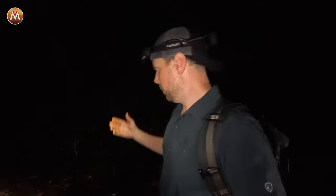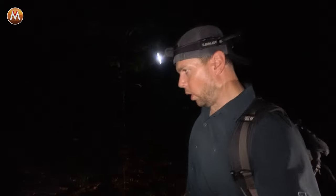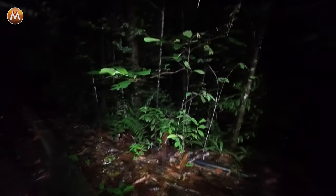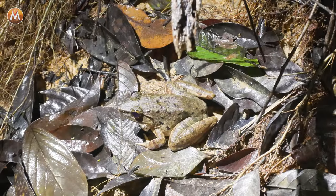When you're out night herping, the best tool you can have is a headlamp or flashlight. The main purpose of using these lights is to illuminate the forest, but also to get that eye shine popping off the eyes of all the nocturnal creatures that live out here in this jungle.